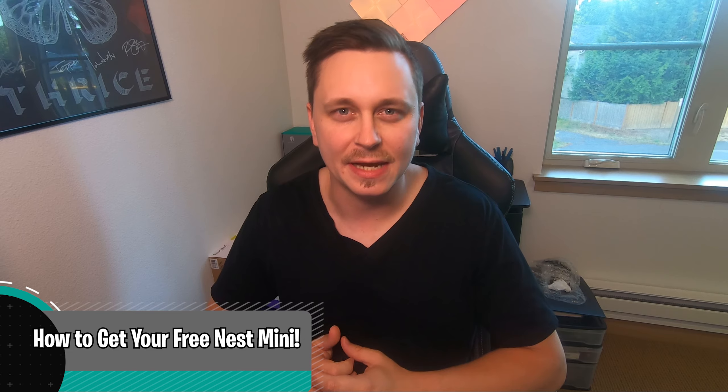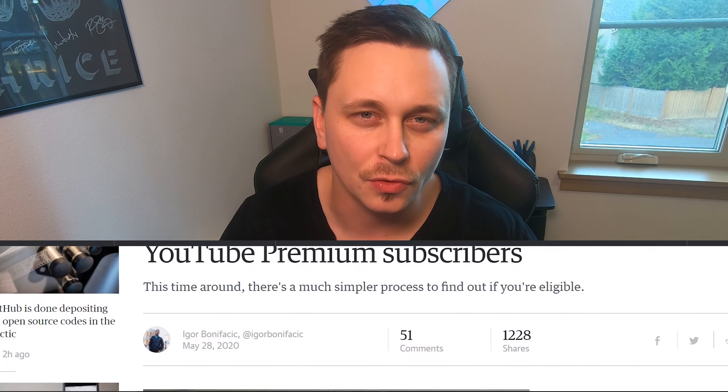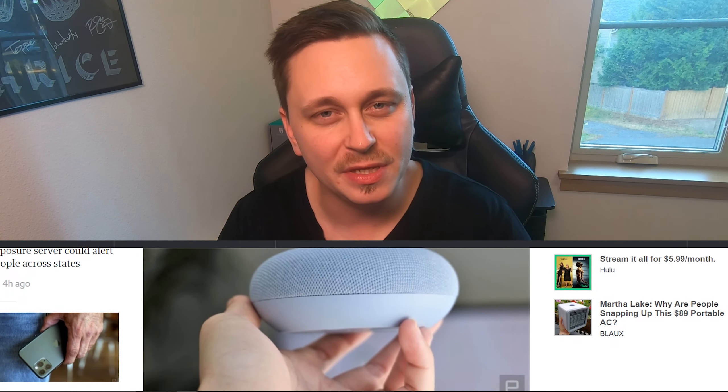Google sent me an email out of nowhere saying, 'Hey, congratulations — for being a YouTube subscriber of premium services, you're going to get a free Nest Mini. Just follow this link and put in this promotional code.' They gave me the free Nest Mini at no charge. I did have to put in a credit card just to get it authorized — I think they want to make sure you are who you say you are. Long story short, it was pretty simple and lo and behold, here is the Nest Mini.